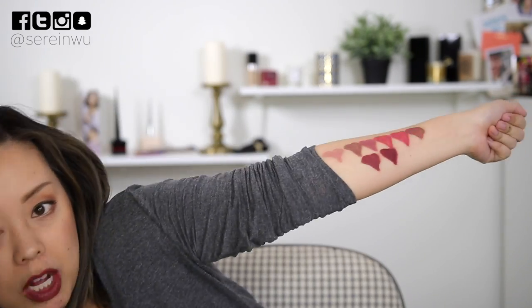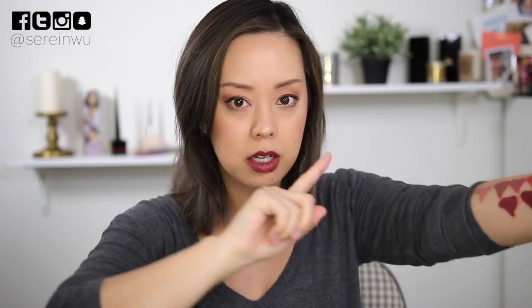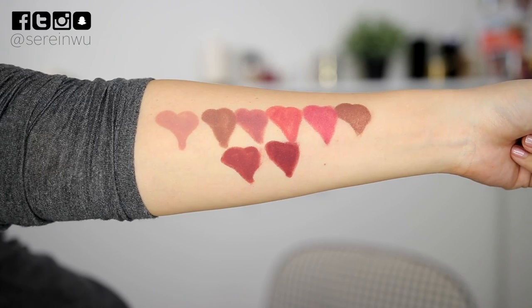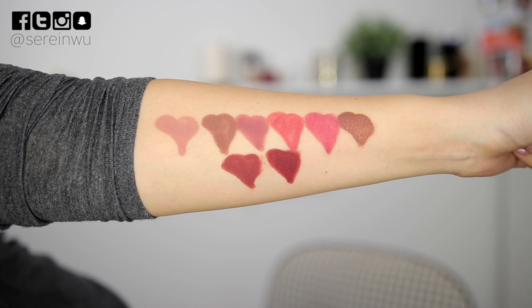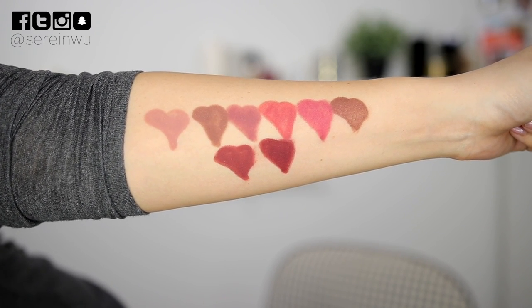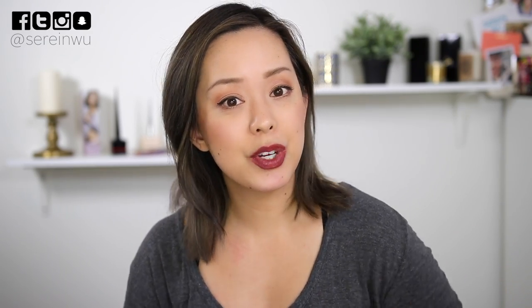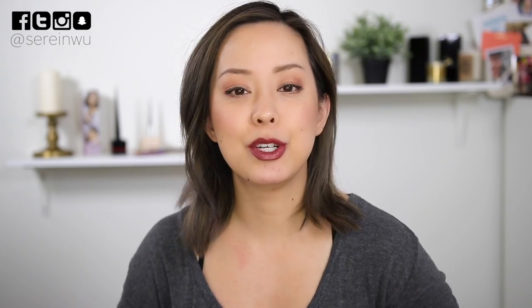I have all of the shades swatched on my arm — I'll insert a close-up and list all the shades in the description box. For all my Tester Tuesdays, I show you applying the product and then do check-ins throughout the day using my ultra HD vlog camera to show how the product wears.